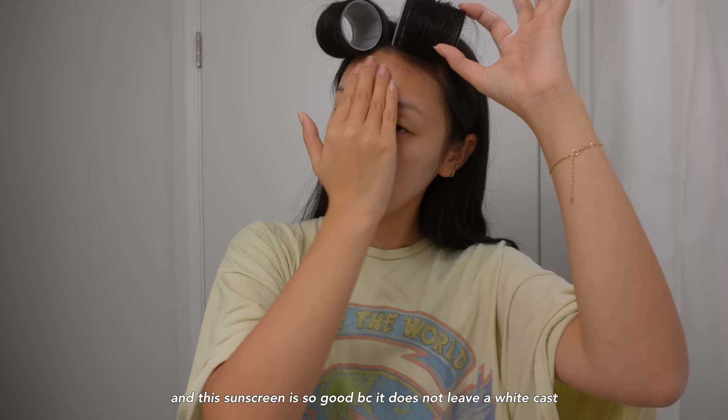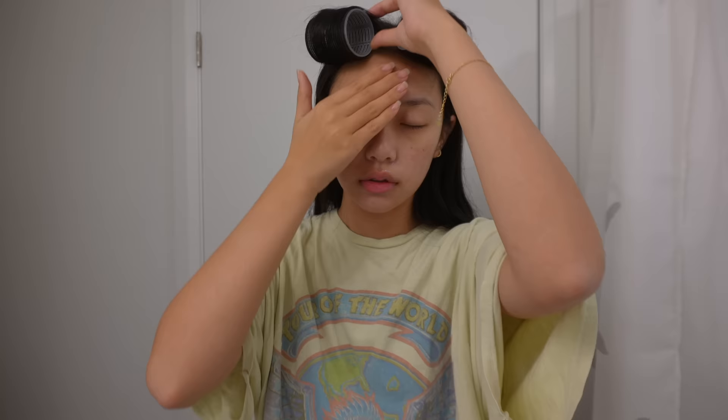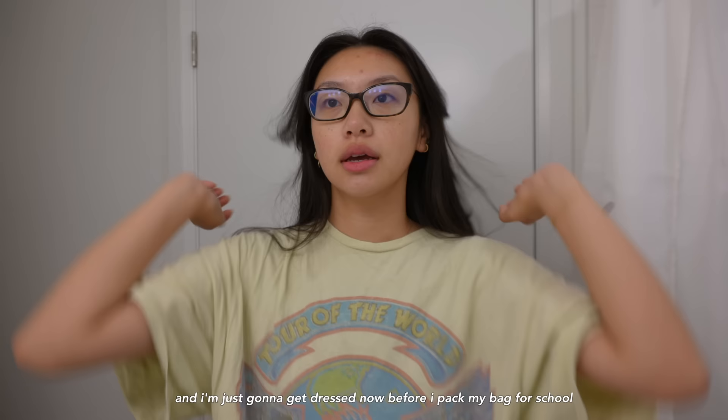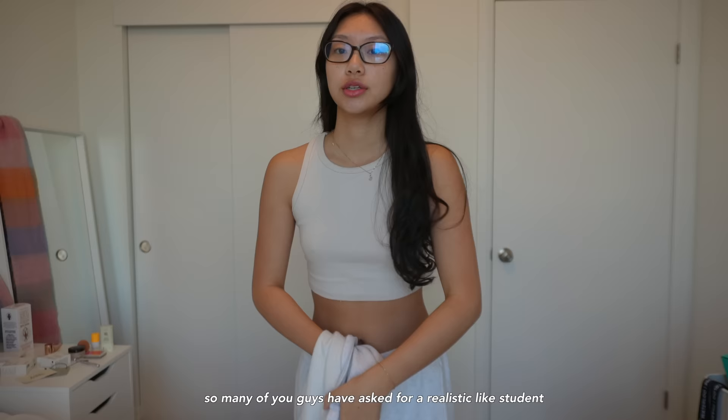This is so good because it does not leave a white cast and it's so moisturizing. As you can see, I just have a nice little glow and I'm going to get dressed now before I pack my bag for school.